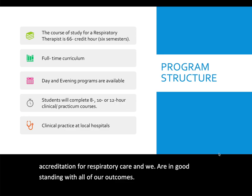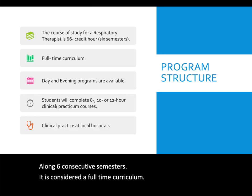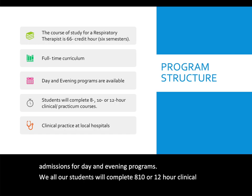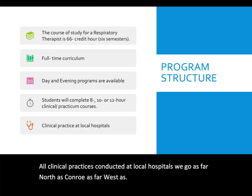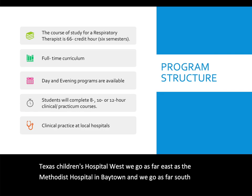The program awards an Associate in Applied Sciences with a major in Respiratory Care. The course of study is 66 credit hours across six consecutive semesters. It is a full-time curriculum with didactic and lab courses, as well as clinical courses in local area hospitals. Our program offers two admissions for day and evening programs. Clinical practice is conducted at local hospitals ranging from as far north as Conroe, west as Texas Children's Hospital West, east as Methodist Hospital in Baytown, and south as the Texas Medical Center.